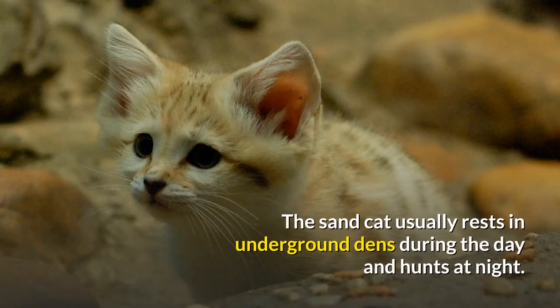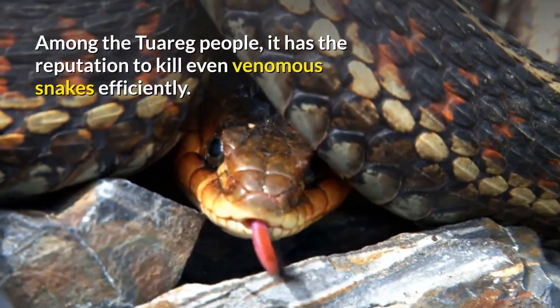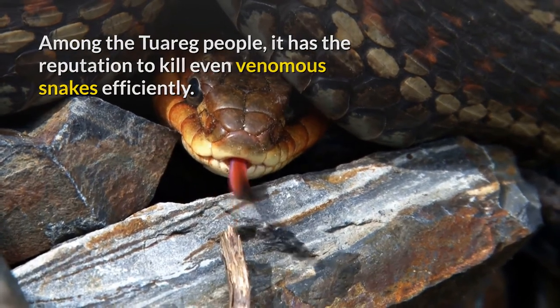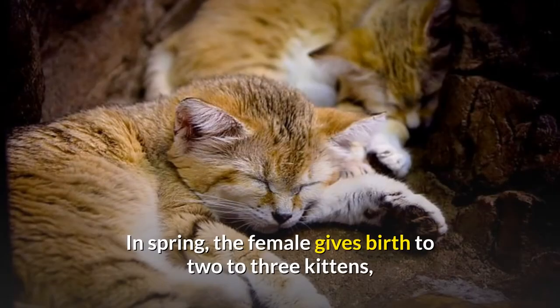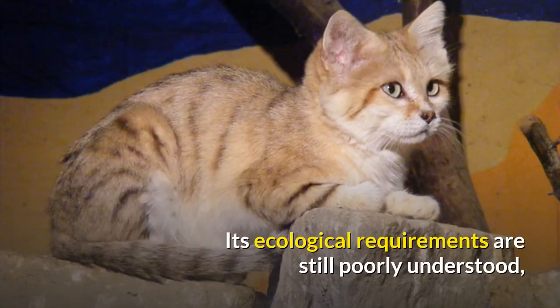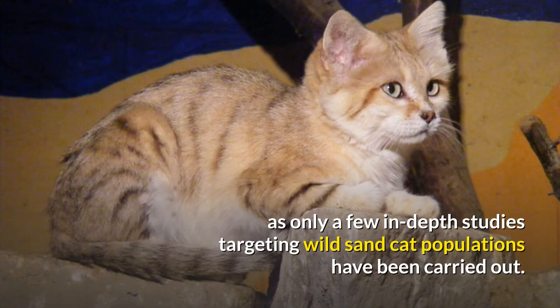The Sand Cat usually rests in underground dens during the day and hunts at night. It moves 5.4 kilometers on average at night in search of small rodents and birds. Among the Tuareg people, it has the reputation to kill even venomous snakes efficiently. In spring, the female gives birth to two to three kittens, which become sexually mature around the age of one year. Its ecological requirements are still poorly understood, as only a few in-depth studies targeting wild Sand Cat populations have been carried out.